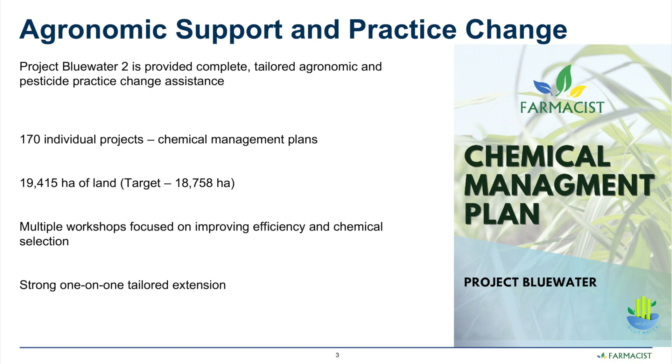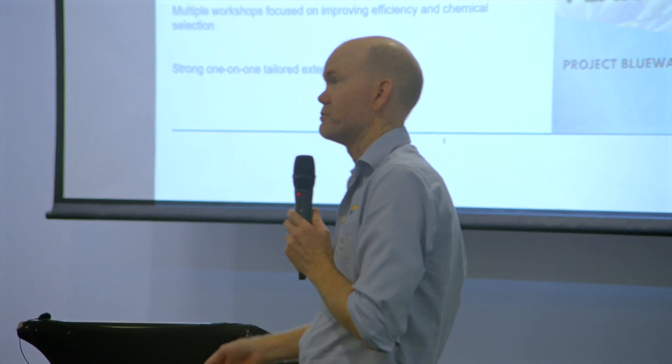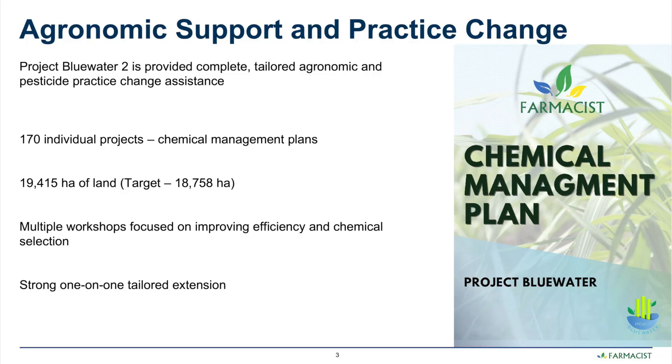Delivery of the project involved multiple workshops focused on improving efficiency and the selection of lower risk chemicals to achieve the effective control that growers were seeking. There was a lot of one-on-one tailored extension throughout the whole project delivery over three and a half years.